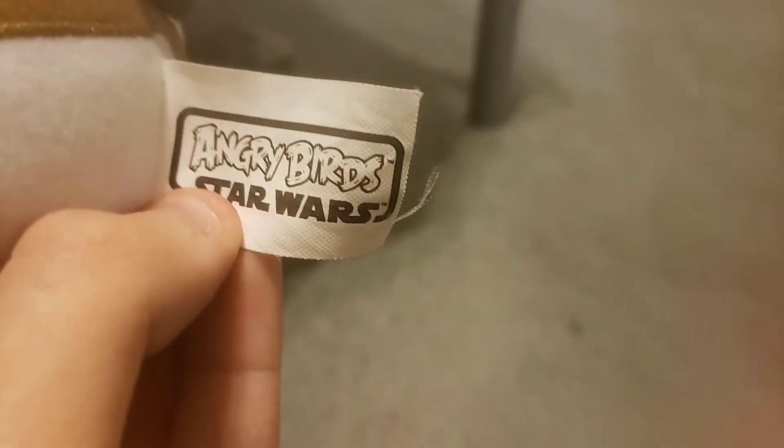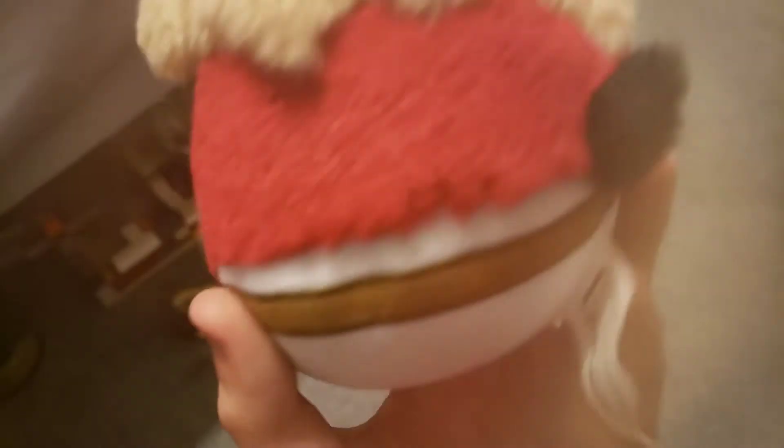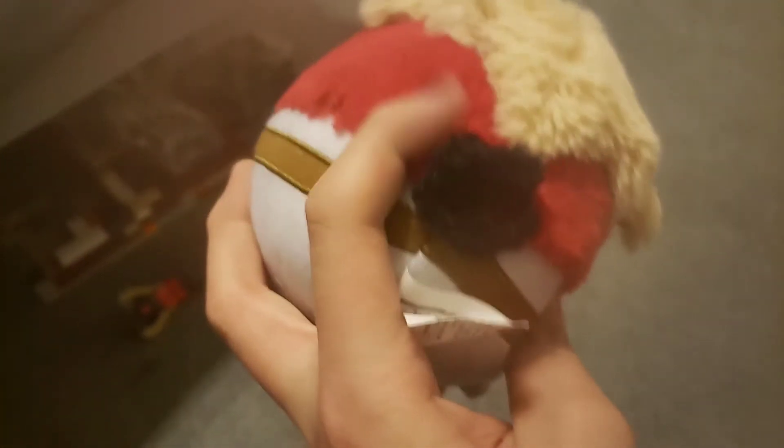He even has his tag. Got the lightsaber, which needs to be sewn on more stably, but he has the hair, the belt, the eyebrows, and the tail. So yeah, that's Red as Luke Skywalker.